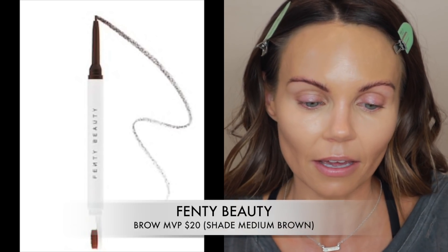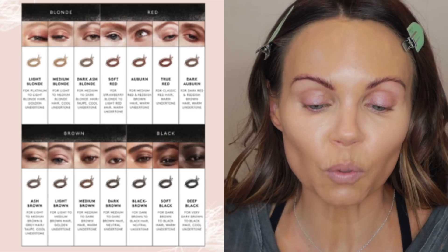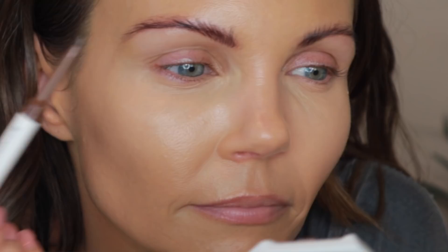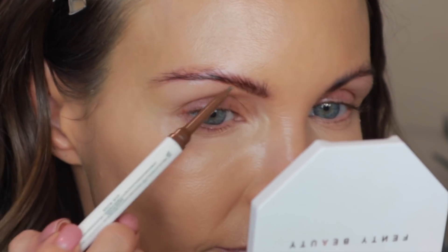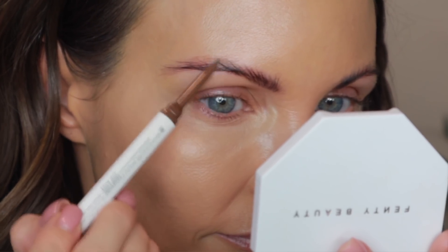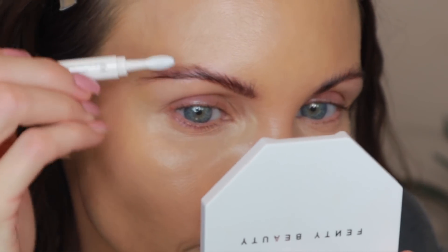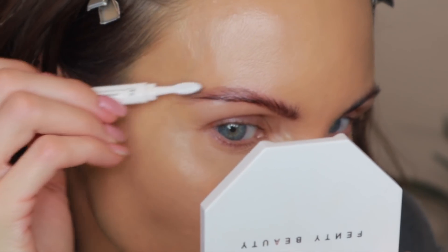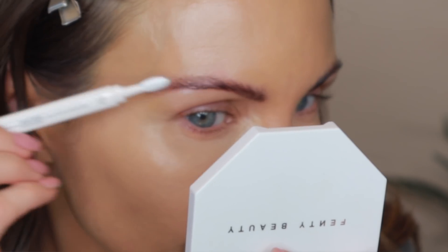Let's move on to brows. I have one brow product — this is called the Brow MVP. This brow pencil retails for $20. It is an ultra-fine brow pencil and styler. I have mine in shade Medium Brown, which is for medium to dark brown hair with warm undertone.